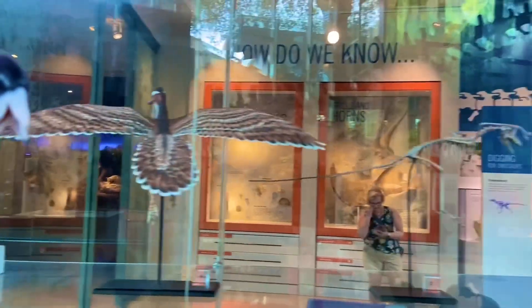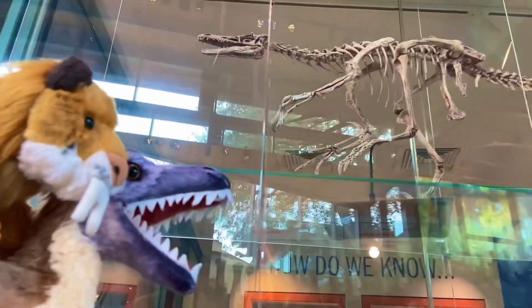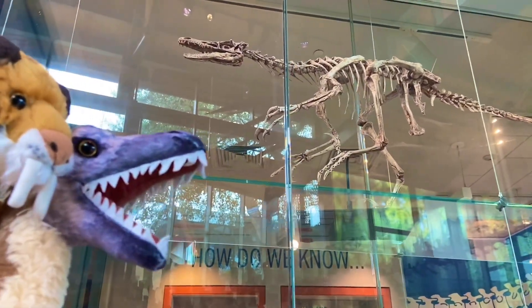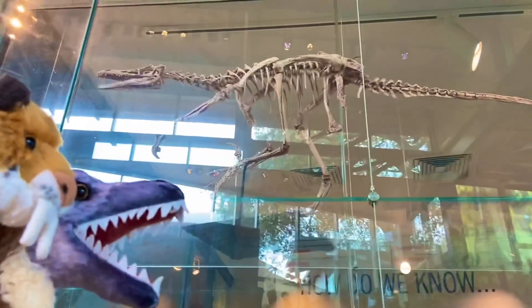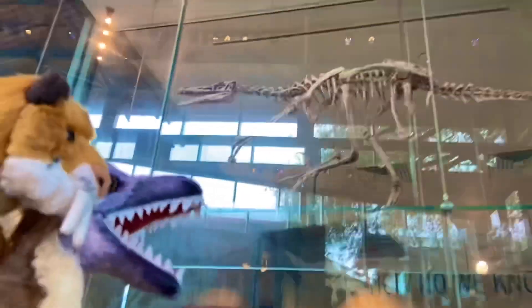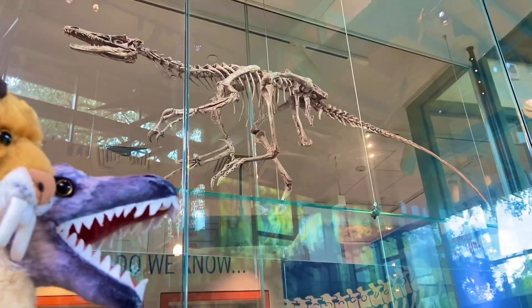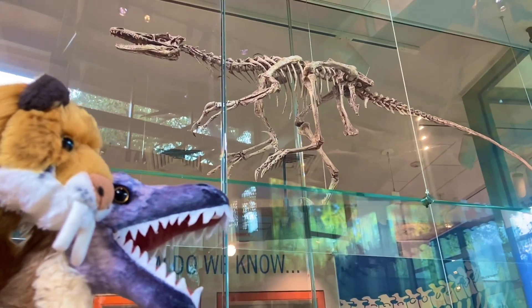We'll get a better view of him on the other side. If I'm not mistaken, I believe that is Velociraptor right there. We have never actually seen a Velociraptor skeleton before. That's pretty incredible. Seeing a fossilized specimen of my own species right there. It's absolutely incredible and it's a lot bigger than it looks too.